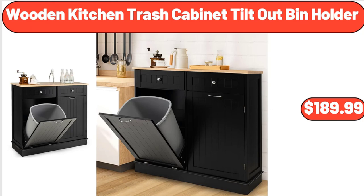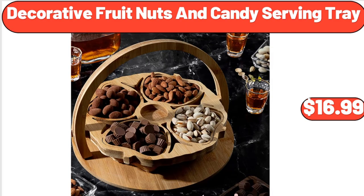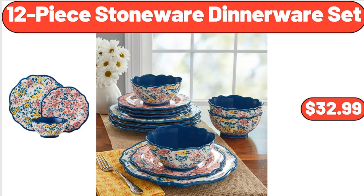Wooden Kitchen Trash Cabinet Tilt Out Bend Holder, $189.99. Digital Kitchen Scale, $11.76. Decorative Fruit Nuts and Candy Serving Tray, $16.99. High Back Steel Frame Web Strap Chair, $35.99. 12 Piece Stoneware Dinnerware Set, $32.99.